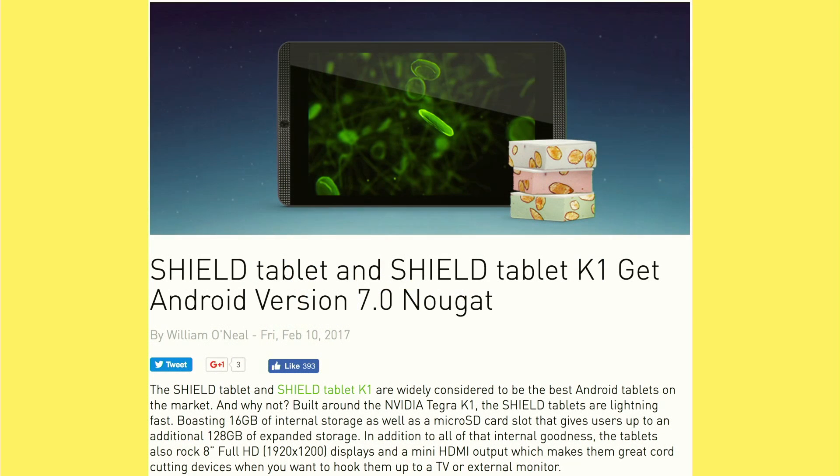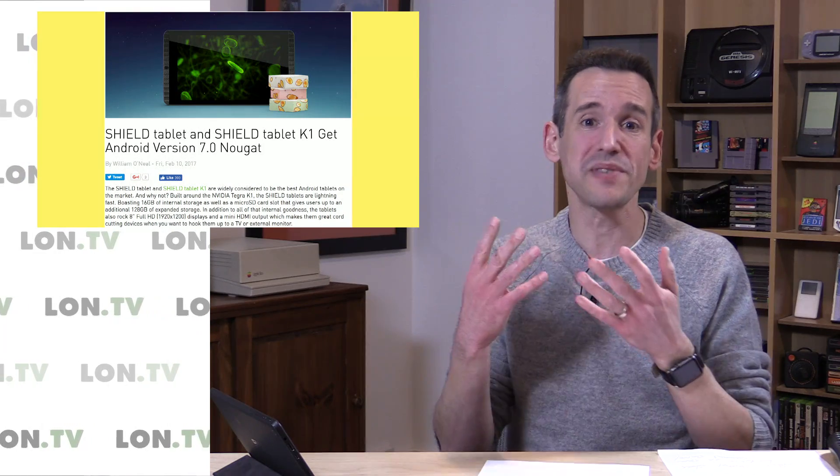I was very surprised to see that the NVIDIA Shield tablet is getting another free Android operating system upgrade, now going up to version 7. I've had these devices for a while — I bought one, and NVIDIA sent me the one we're going to look at here. These things have been around for a while. I got it first when it was on Android 5, it's been upgraded to 6, and now it's up to 7. It's almost unheard of to have a manufacturer actually support their hardware for this long.